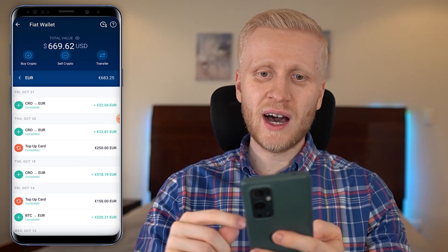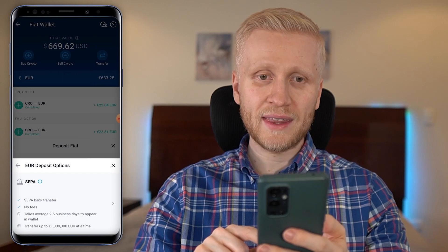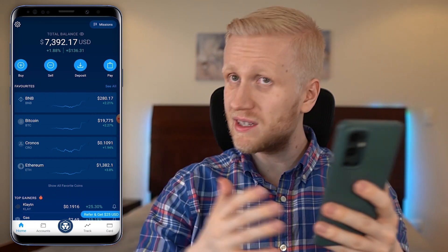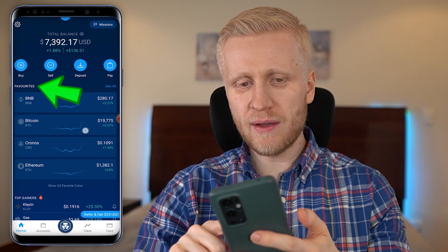Depositing money works really easily — it's the same process as withdrawal but the other way around. Click transfer, then deposit, choose euro, and when you click it will show you the deposit details. Next, let me show you how to buy and sell cryptocurrencies on this app.